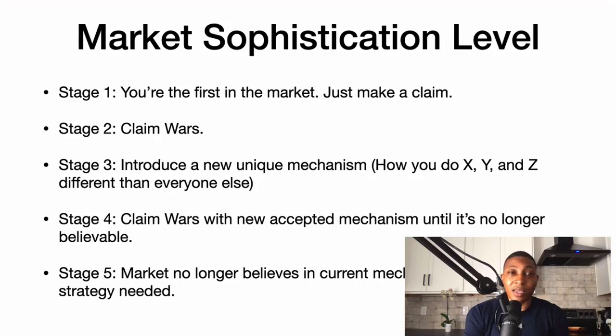Stage two is claim wars, meaning you make specific claims: 'I can help you lose 20 pounds with water' or 'I can help you lose 10 pounds with intermittent fasting.' Everyone is making different claims. In stage three, you want to introduce a new unique mechanism — this is where claim wars goes to the next level.